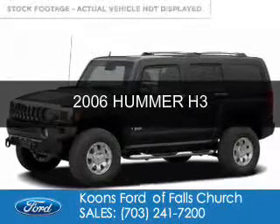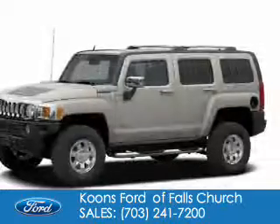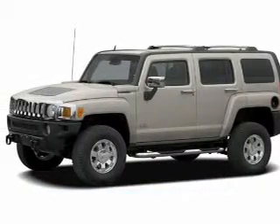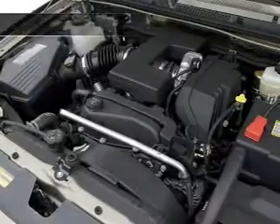This is a used 2006 Hummer H3, powered by 4-wheel drive, a 3.5-liter engine, and a 4-speed automatic transmission.